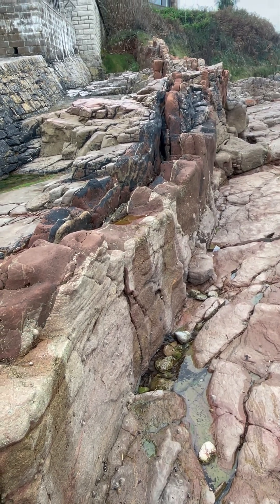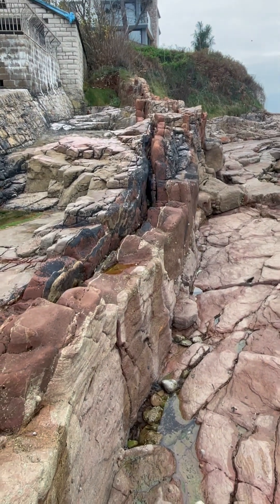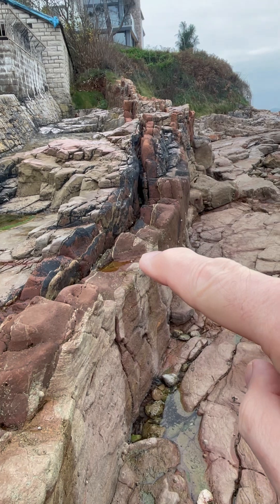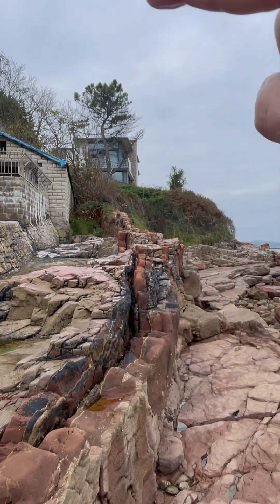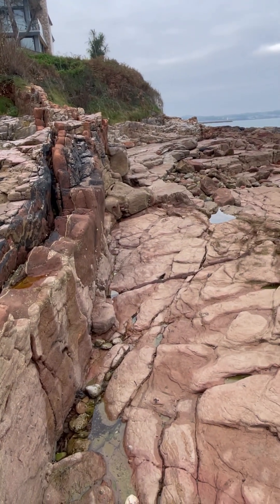So in this fissure, sands have blown in and lithified. As you go upwards it youngs in the sequence, filling in this crack which would have gone way up into the sky, and then eroded flat today for us all to admire. Amazing!